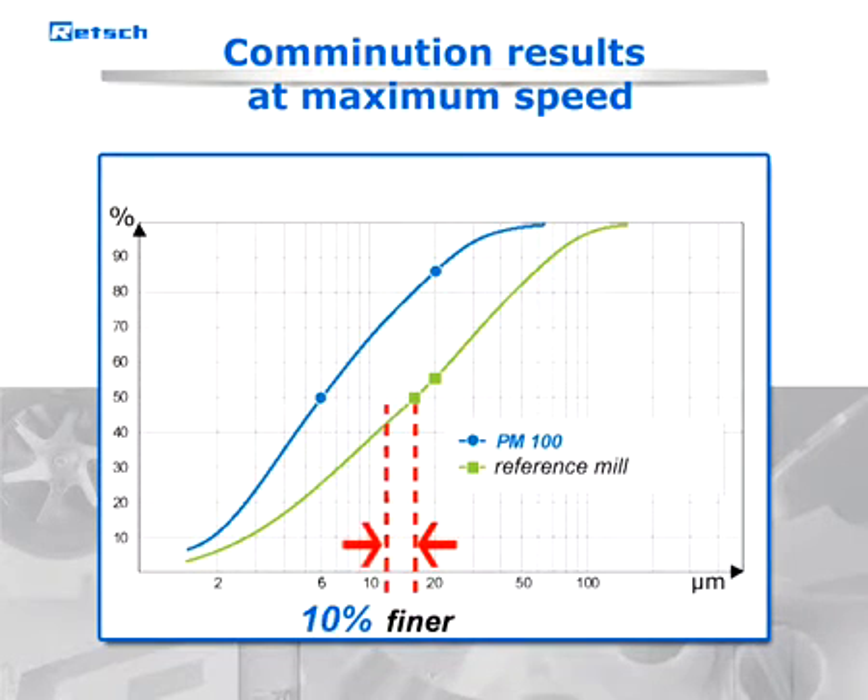With 50% more energy input for optimum grinding compared to traditional ball mills, the PM100, 200, and 400 achieve a high final fineness in a very short time.